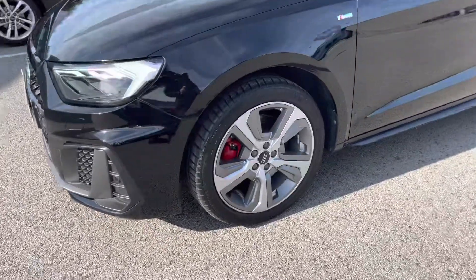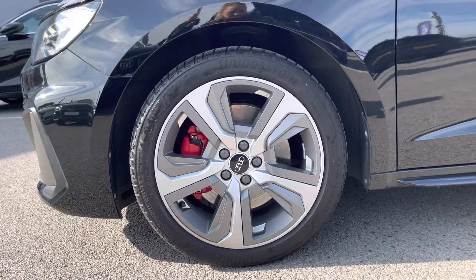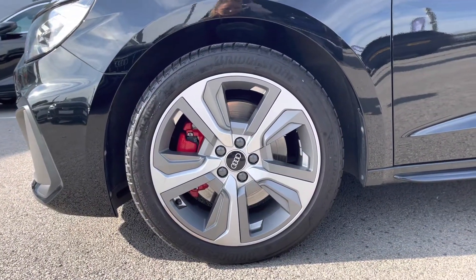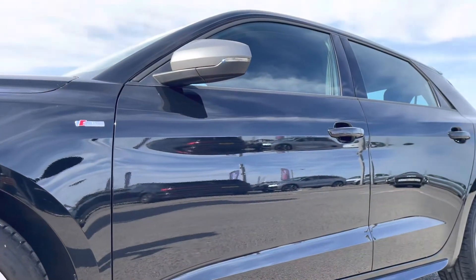Here we have the 17-inch alloy wheels, 5-spoke design, platinum grey matte with the red brake calipers, which really pull this car apart from others on the road and contrast really nicely against the Mythos black metallic paint.